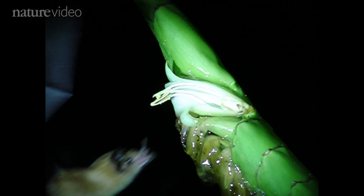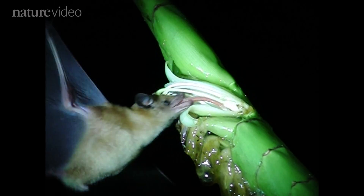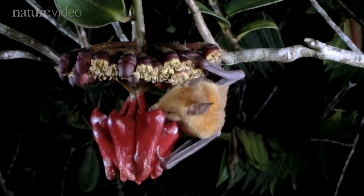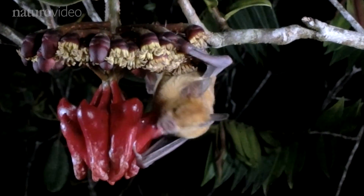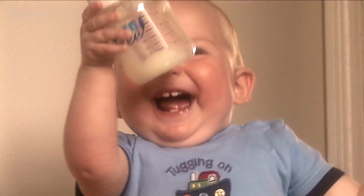But we do know it has to be efficient, because bats like these consume 150% of their body weight in nectar each night. Now those guys can really drink. Meanwhile, the rest of us will just have to manage as best we can.